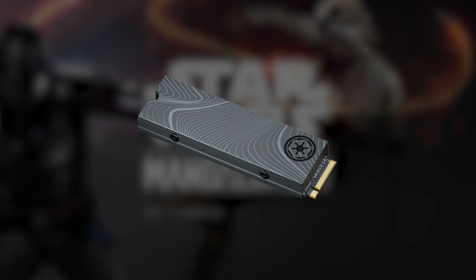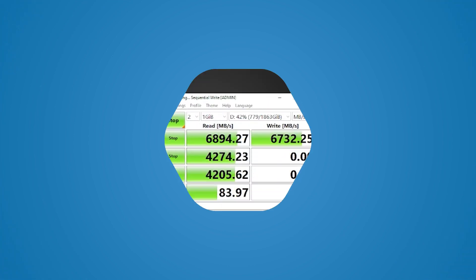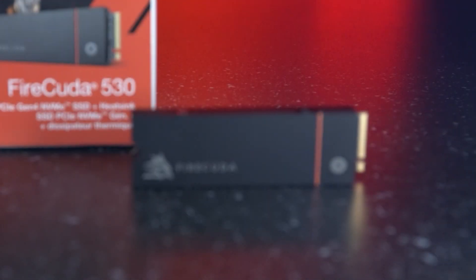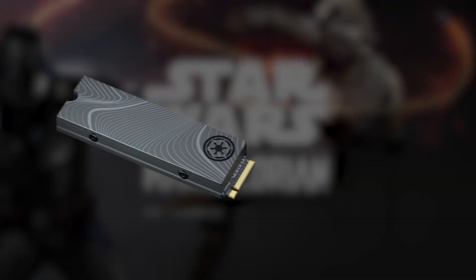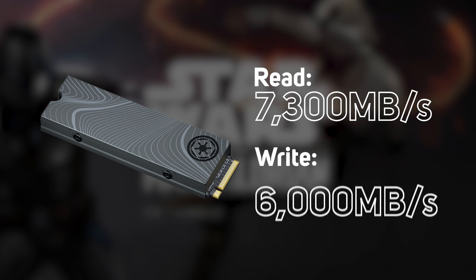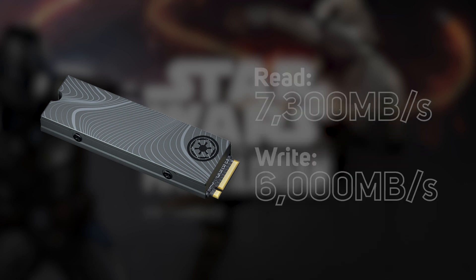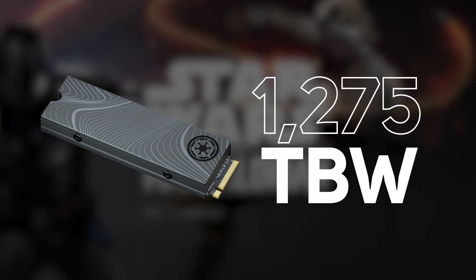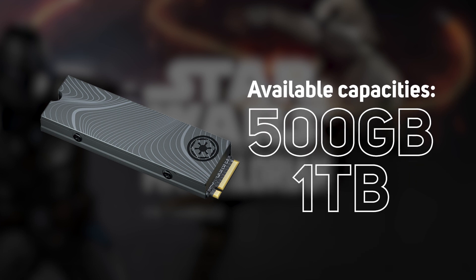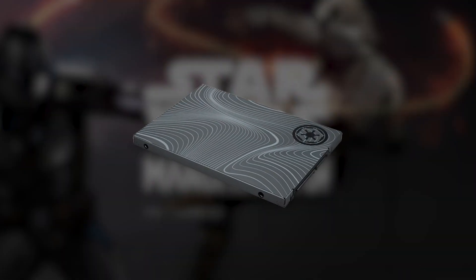Next up, the special edition FireCuda PCIe Gen 4 NVMe SSD — this is Seagate's fastest M.2 2280 drive, with a heatsink added to keep systems running at peak performance. You'll get fast read and write speeds of up to 7,300 and 6,000 megabytes per second respectively, and up to 1,275 terabytes written. It's available in 500 gigabyte or one terabyte capacities.